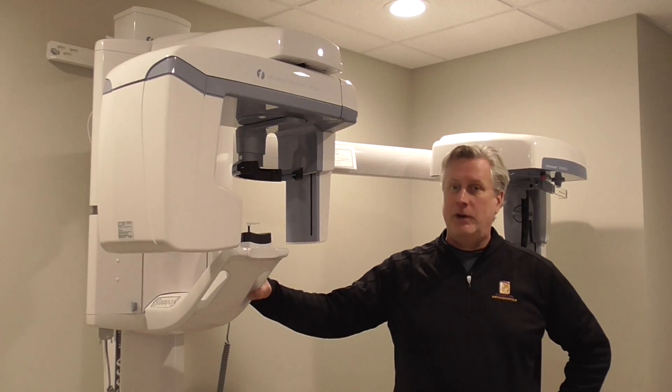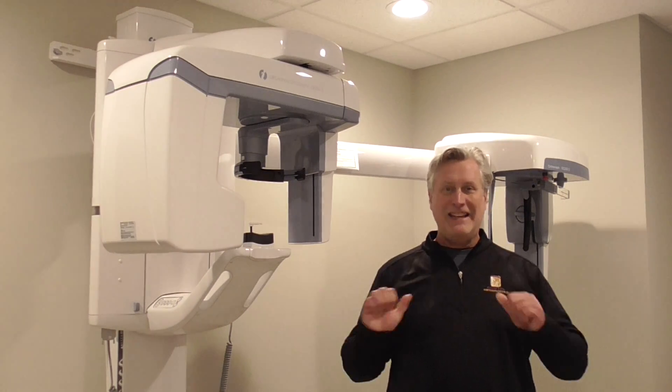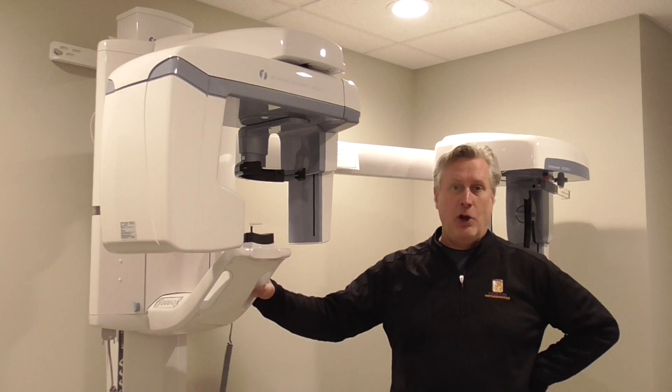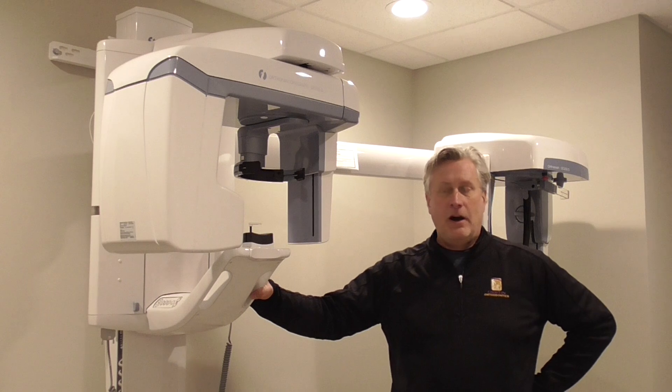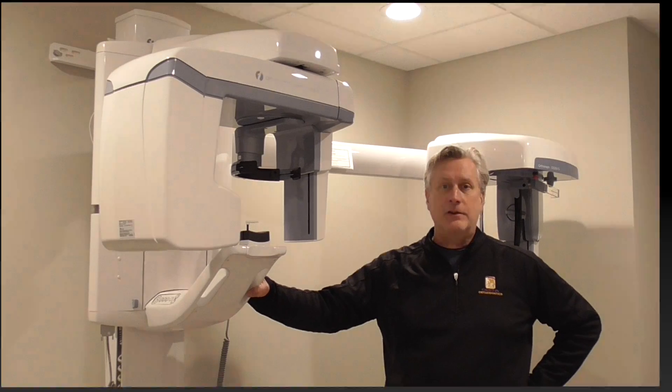This is more high-tech stuff that we just love about orthodontics. The images are instantaneous and very low dose radiation. Other than once or twice a year, we won't take any more x-rays than we absolutely have to.